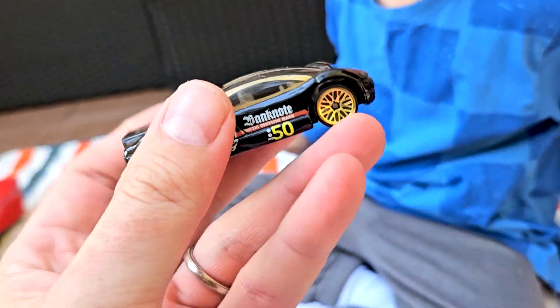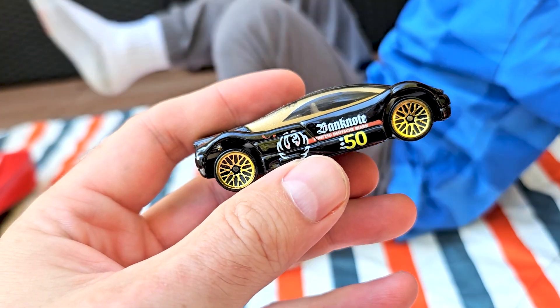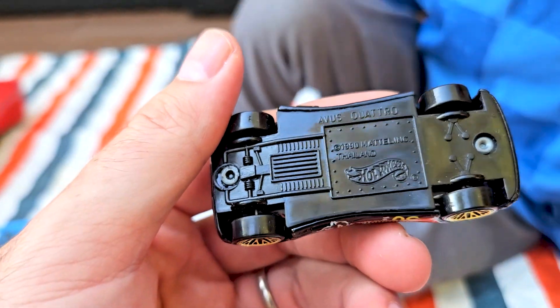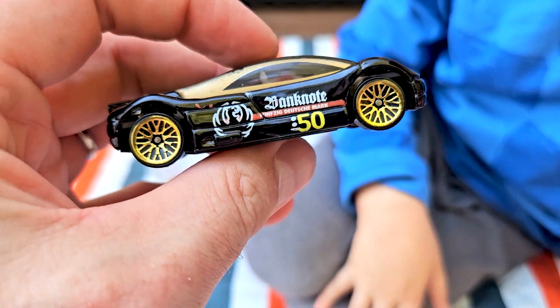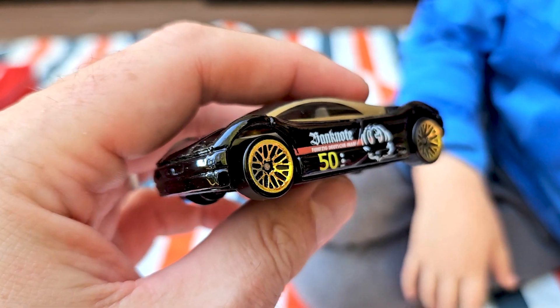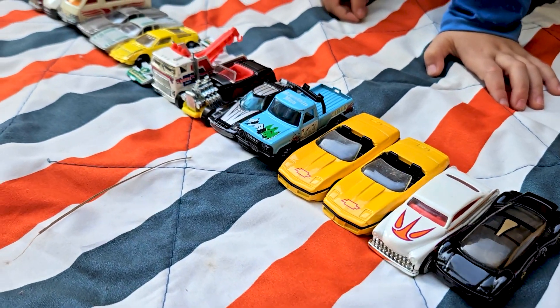Okay, what's the last car? It says 'Banknote' — Deutschmark. Some kind of German car. Audi Quattro 1990. Cool way to end this case of cars — very cool! That's it, that's all the cars that came with this cool 48-pack.